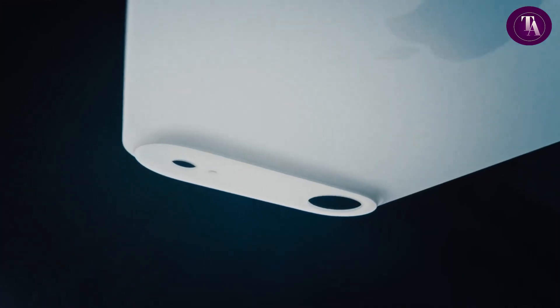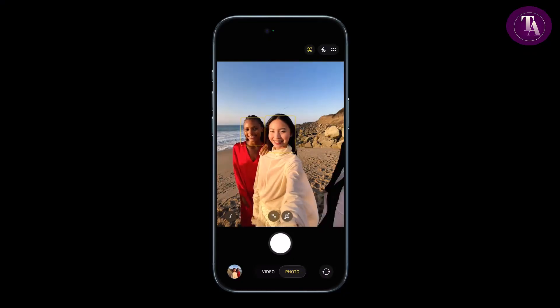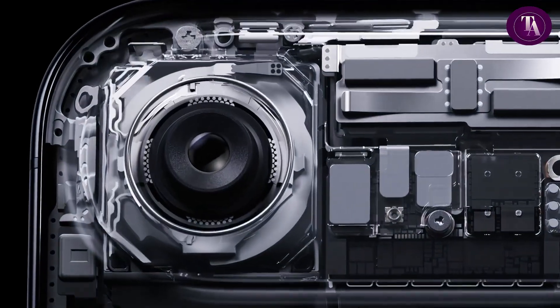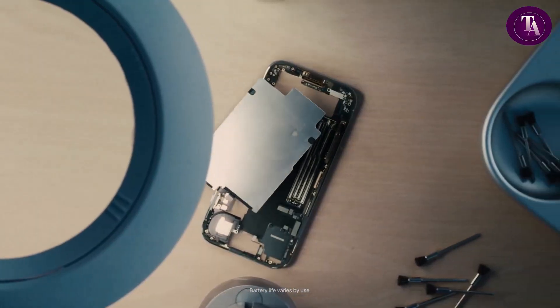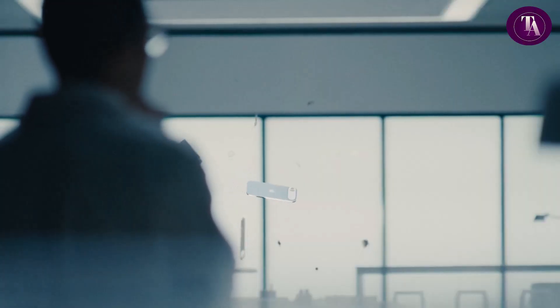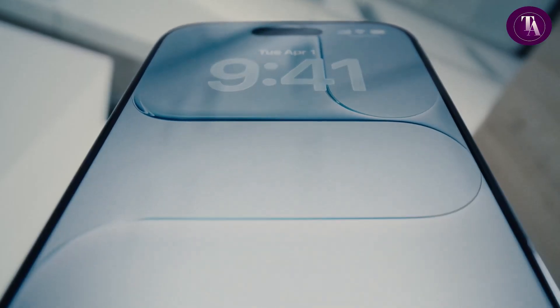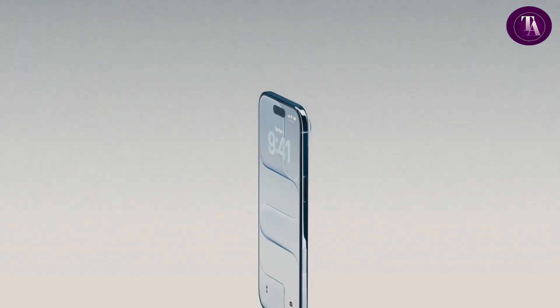Capture every moment with the advanced 48MP Fusion camera system and the new 18MP Centre Stage front camera, perfect for next-gen portraits, dual capture and action mode. Despite its ultra-thin build, iPhone Air delivers all-day battery life, keeping you connected longer. Elegant, powerful and future-ready, iPhone Air sets a bold new standard for smartphones.